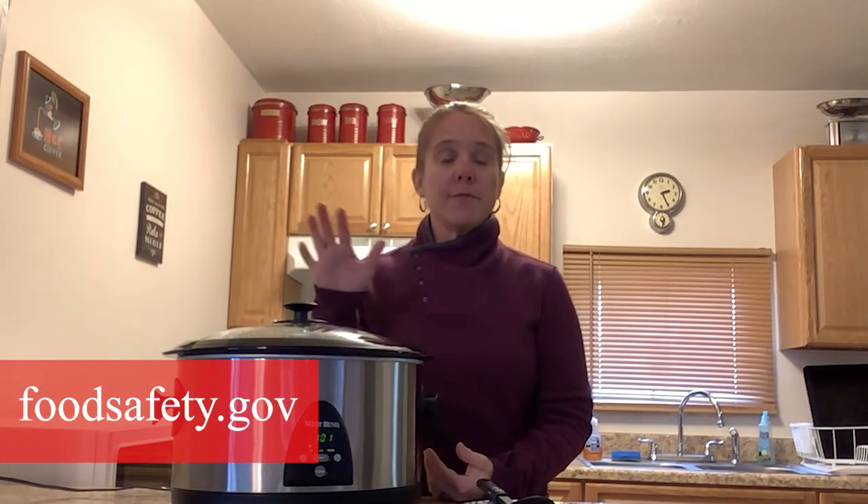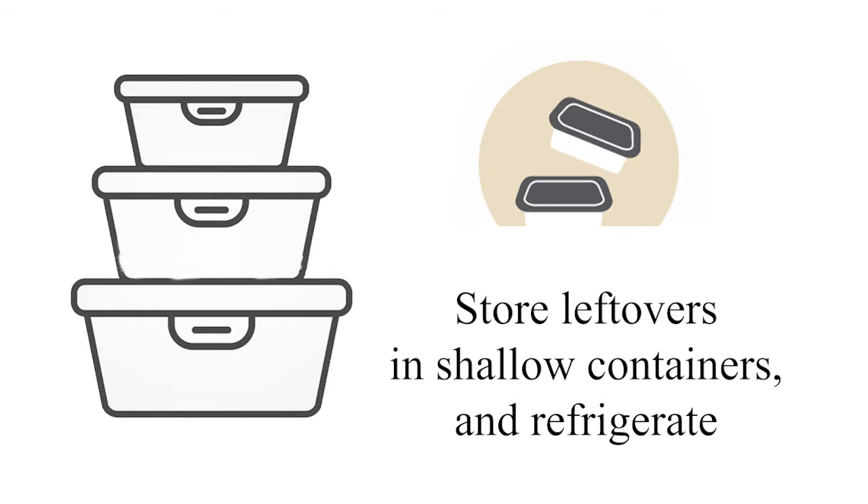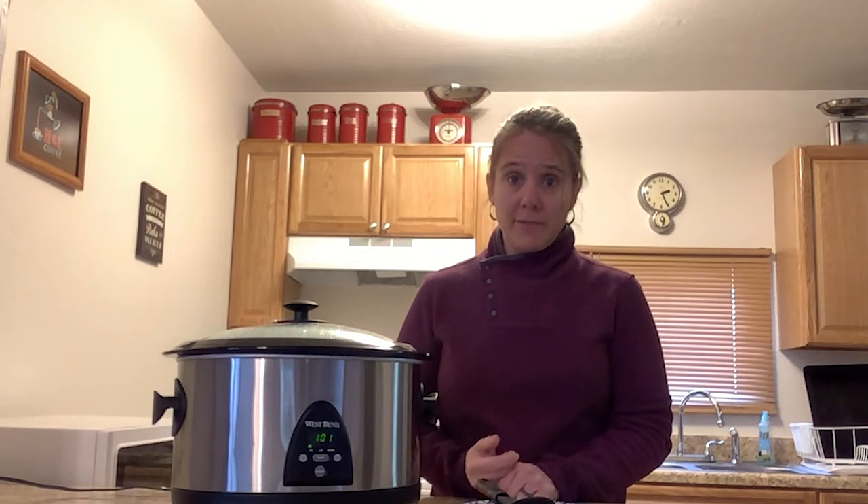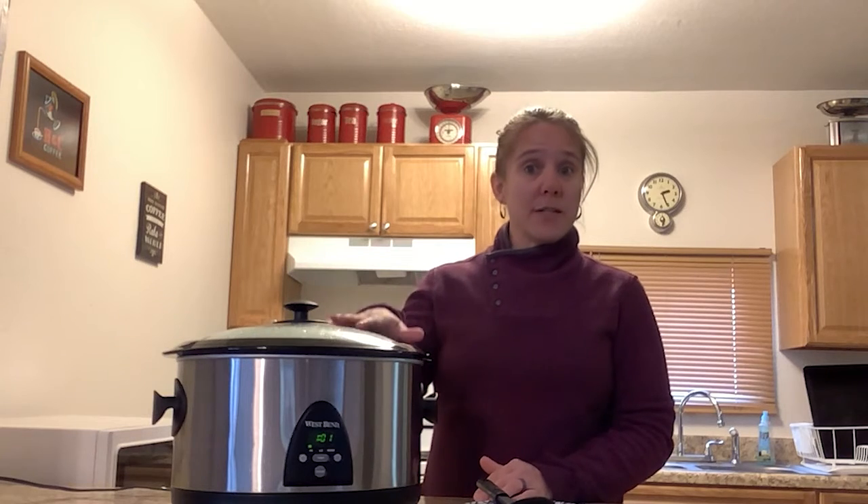Once you've served your slow cooker meal, you don't want to leave leftover food in the slow cooker to cool down. Instead, place those leftovers into shallow containers and put them in the fridge. You also don't want to reheat leftovers in your slow cooker — use the stovetop or microwave to reheat them, making sure they reach at least 165 degrees Fahrenheit. Once heated, you can place those foods into your slow cooker to keep them warm at at least 140 degrees Fahrenheit.